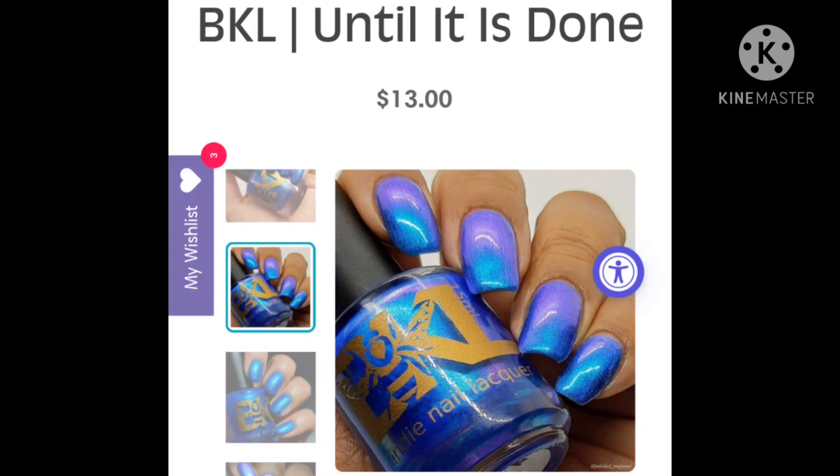Next up is Bee's Knees Lacquer, and this is my last pick because I'm trying to cut down on my spending. This one is going to be $13 and it's called Until It's Done. I'm not showing a cap right now on that. It's a mid-toned blue with glowy blue to purple shimmer — super simple, but it's so glowy and pretty and shifty. I know I have similar polishes in my collection, but I love a blue to purple shift. So I'm literally at war with myself on shopping my stash for this month's Polish Pickup.